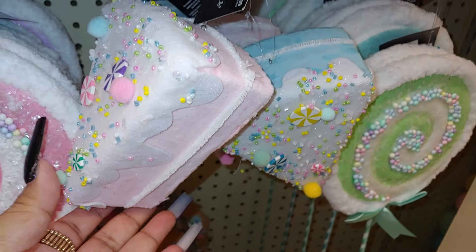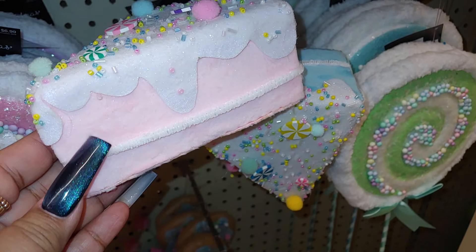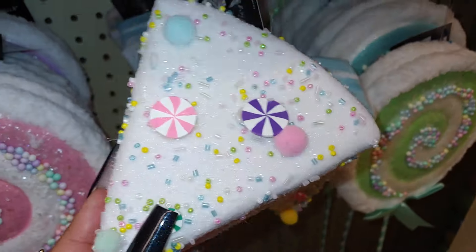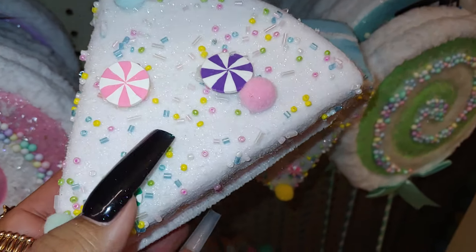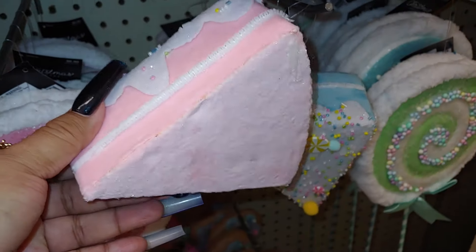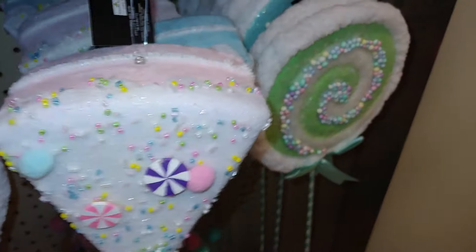Look at this birthday cake right here — cute. This is how it feels right here. Look at the frosting — marshmallow white frosting with the gumball sprinkles, and it has little beaded sprinkles as well. Peppermints. Cotton candy pink color.